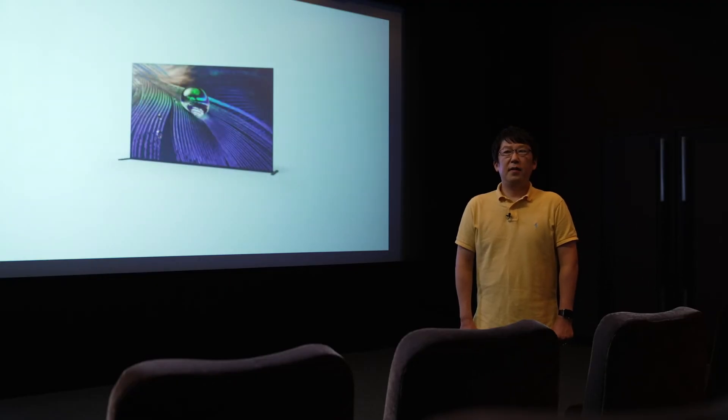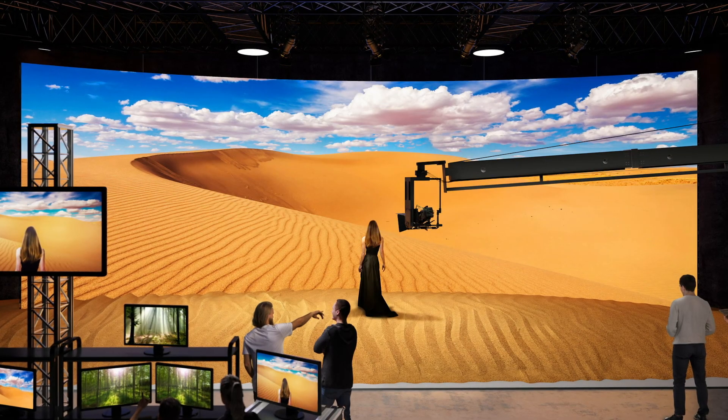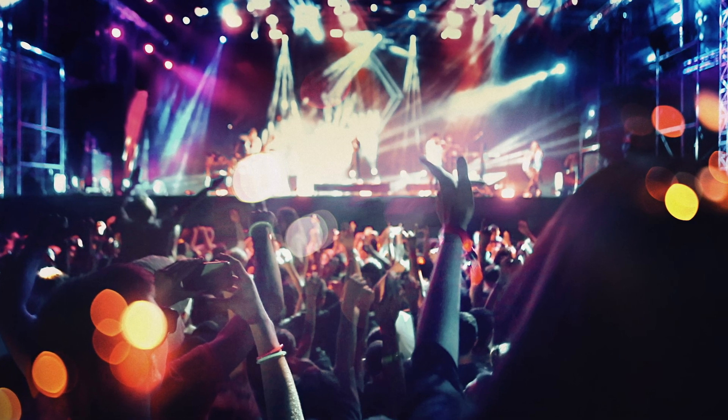Super resolution technologies have contributed mainly to the upscaling of 2D image resolution, starting from TVs and expanding to a wide range of other electronic products. The technology I introduced today expands the application range from 2D to 3D content. We aim to extend the use of these technologies to gaming, movies, and other areas of entertainment in the future.